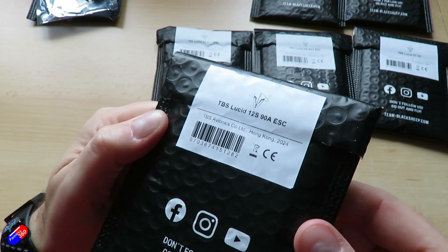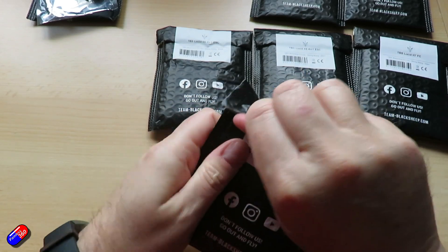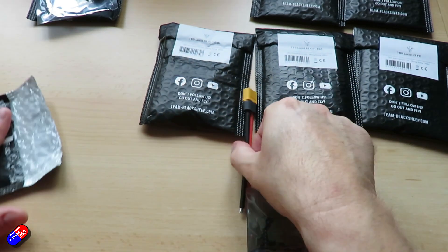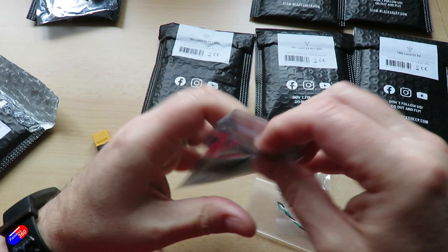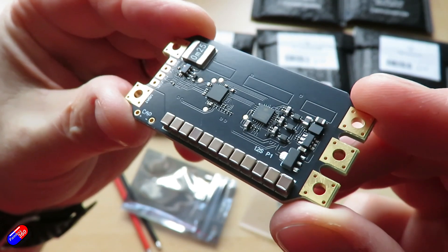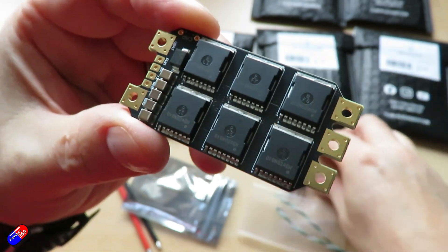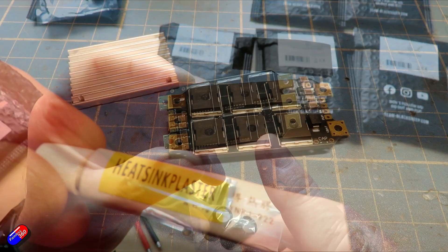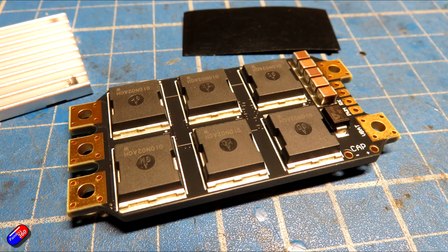Next is the TBS Lucid 12S 90-amp ESC, retailing for about $50. This is running AM32 ESC software, and I think we're going to see so much more of AM32 as it's now really active as a project, replacing things like BL-HELI-S. The ESC target is AM32_TBS_12S_F41. Rated current is 70 amps for 68 seconds, 90 amps for 40 seconds, and peak current is 120 amps for about 30 seconds. It runs motors with propellers up to about 15 inches, though over 7 inches requires good airflow. I did pop a heat sink on the one I used in a build, since it's out of clean airflow, just to help keep it cool.